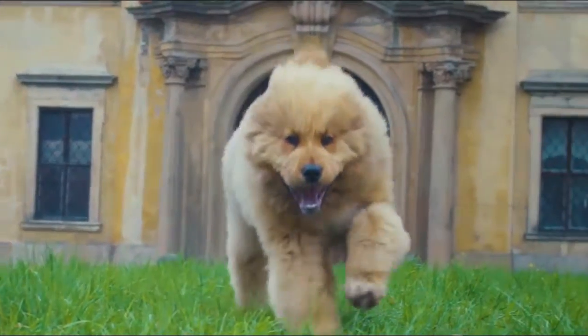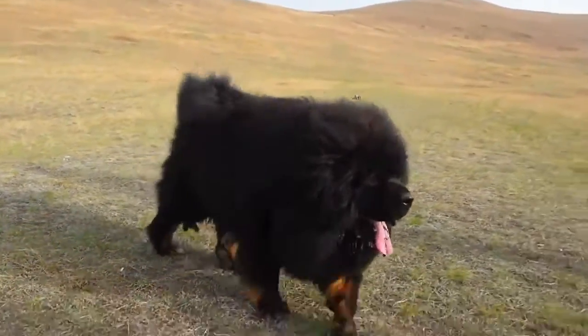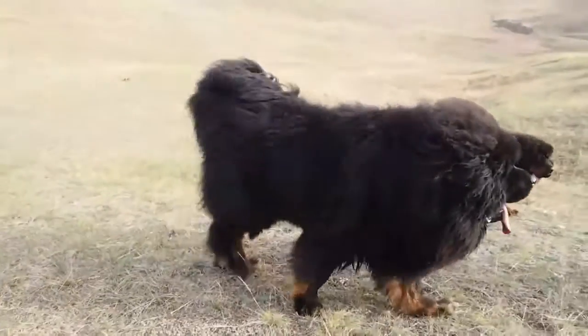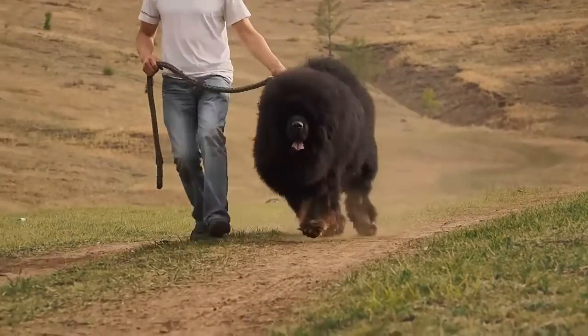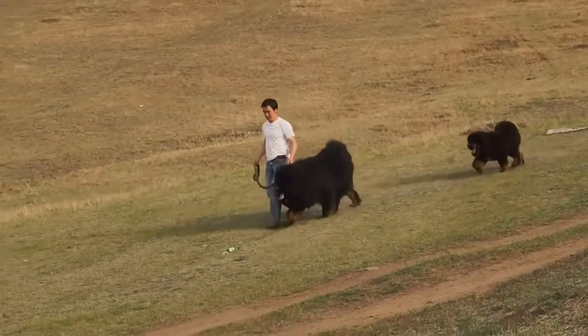Their barks are very loud and breathtaking as their larger bodies have larger vocal cords and lungs, so they produce deeper and louder barks. They have a heavy muscular body and a plumb tail that can curl over and rest on their back. They have a long thick double coat fur, especially thick in their neck and shoulders, which makes them look like a lion.